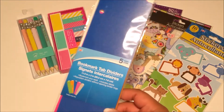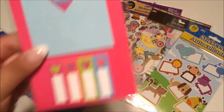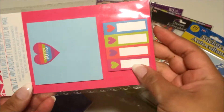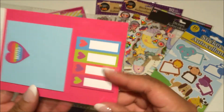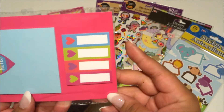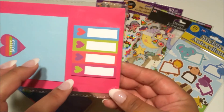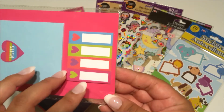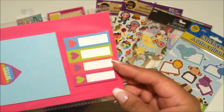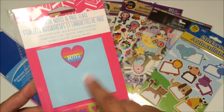Then I saw these sticky notes I haven't seen before. I don't really care for the big one — I mostly got them for the little ones because I think they might fit perfectly in the boxes of my happy planner. I like that they have a border on the outside because when a sticky note is just plain white it kind of blends in with the page. I'm hoping these will fit perfectly in the boxes.